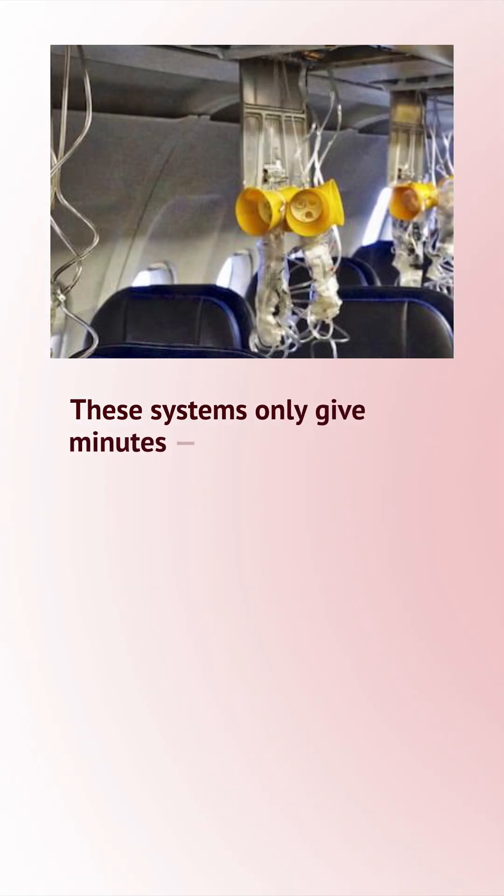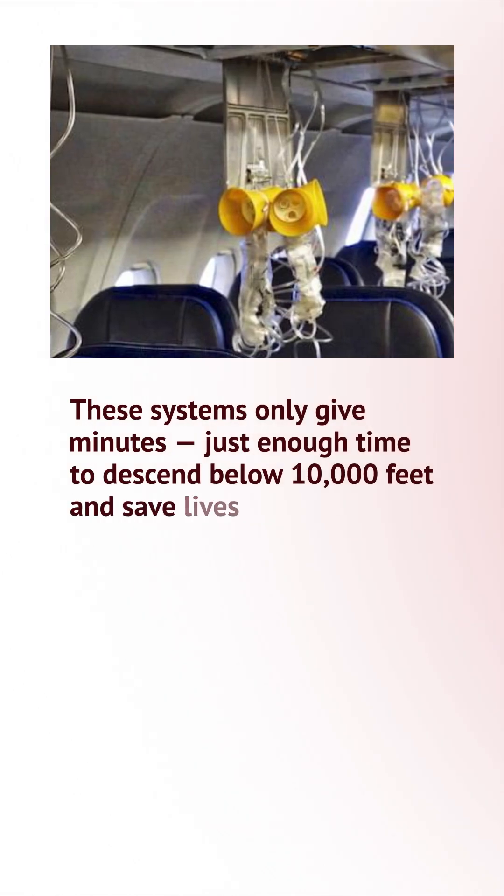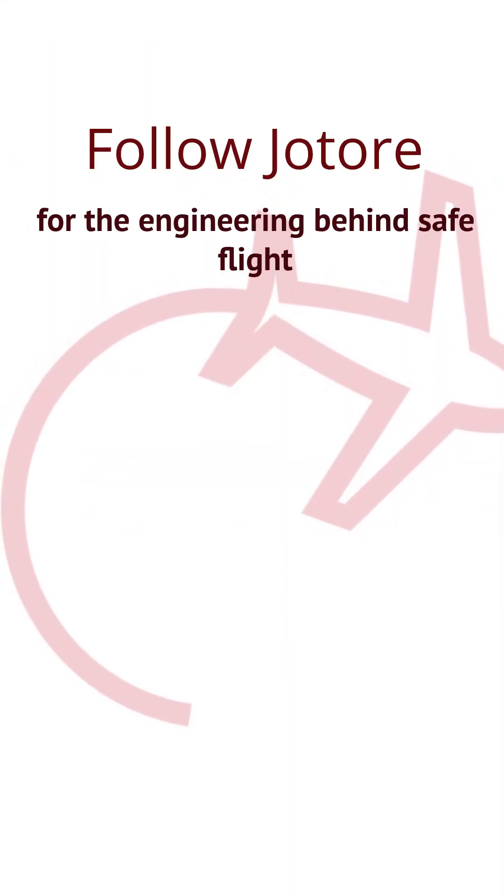These systems only give minutes — just enough time to descend below 10,000 feet and save lives. Follow Joe Torr for the engineering behind safe flight.